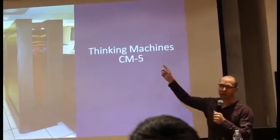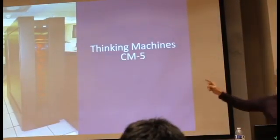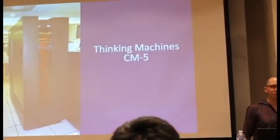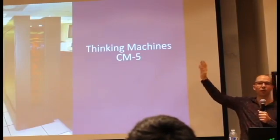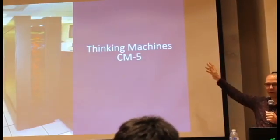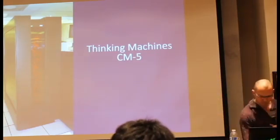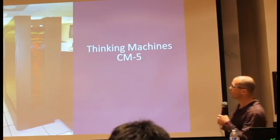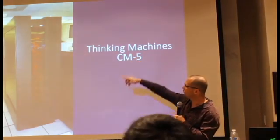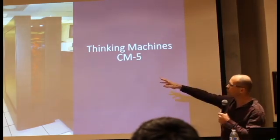This is the CM5 Connection Machine. There was one of these at Berkeley in 1992. Being an undergrad, I was not privileged enough to have any access to this thing at all. This thing was reserved for graduate students and faculty who were doing parallel algorithm research. Basically, the way it works is this is just a really tall box full of tons of cores — I'm not sure how many, maybe about 100.